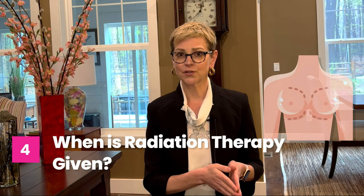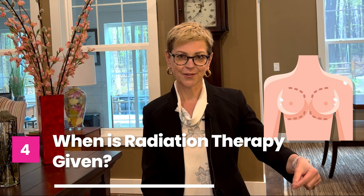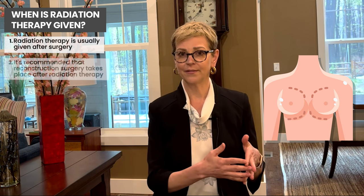We generally recommend that radiation therapy be given after surgery, and if you're getting reconstruction, that you get reconstruction after the radiation therapy. We like to radiate as little tissue as possible. Radiating a reconstructed breast — especially with implant reconstruction — can lead to tightening of the capsule around the implant. If you're getting reconstruction with your own tissue and then later find out you need radiation therapy, we can manage that. If you know you're getting radiation therapy and you're trying to decide about timing of reconstruction, we recommend you get radiation first and reconstruction six to twelve months after that.